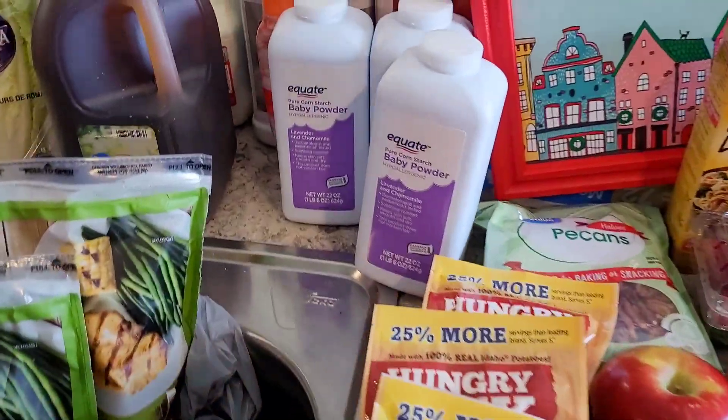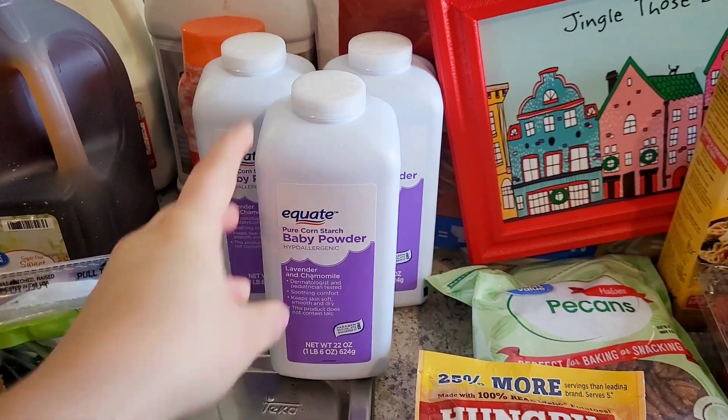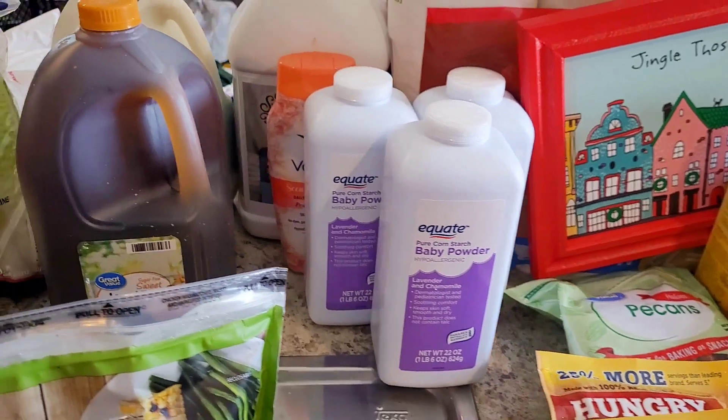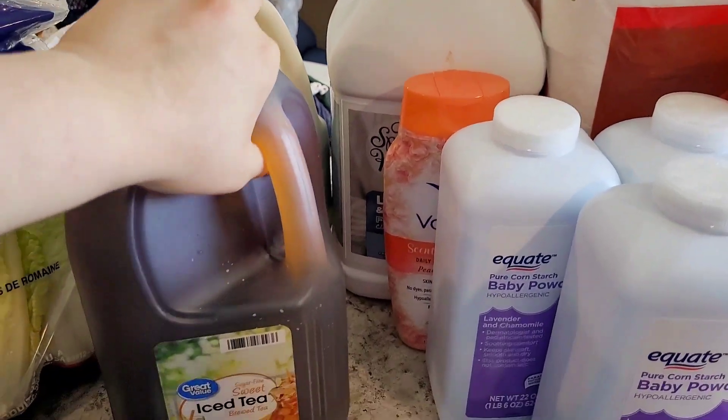I'll probably vlog a little bit in-store next week to show y'all what they have. We were running low on powder — I like this lavender chamomile one, it smells really fresh, kind of like a body spray. I also got some feminine products and some cat litter. They didn't have the brand we wanted so I just grabbed something random.